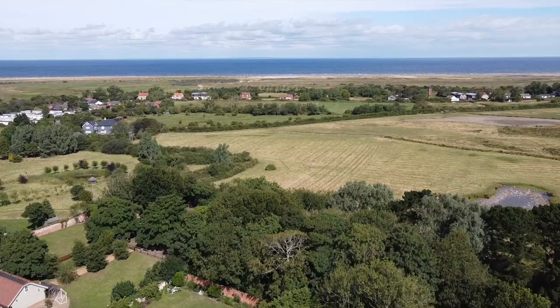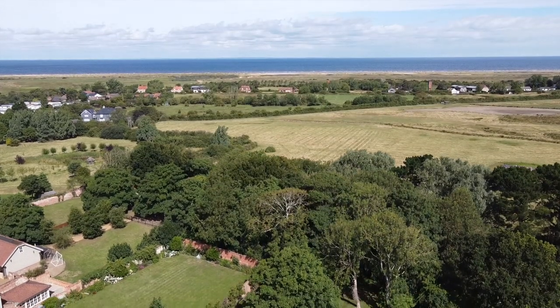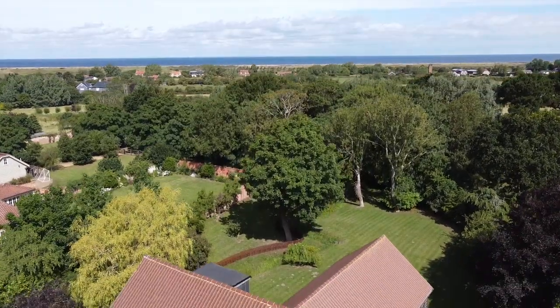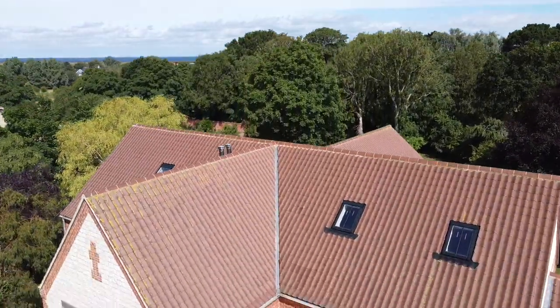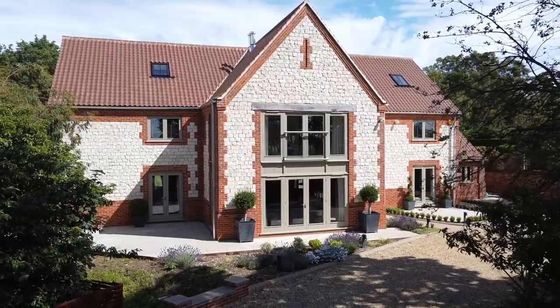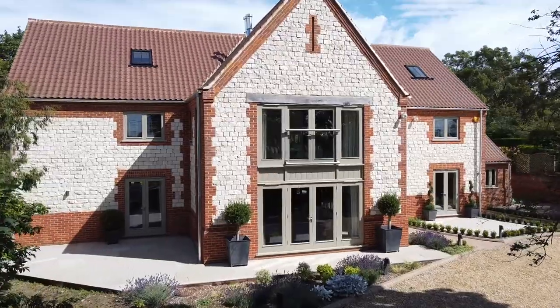Hello and welcome to Holm Next to the Sea. We're about to see something really special. Tucked away, but only a few minutes walk from the beach, the Spinney is an extraordinary house. Working for Sowerbys, I'm very privileged to see some fabulous houses all the time, but today I'm going to show you something that is really, truly exceptional.